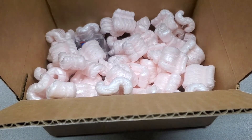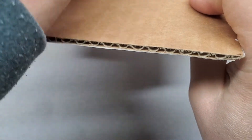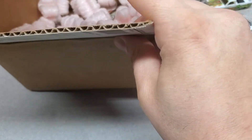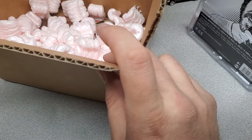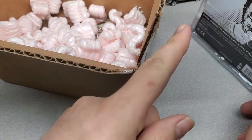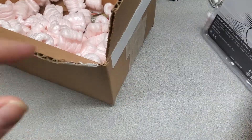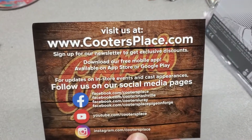I only got one nugget. Pretty nice — what do you think it is? Oh, hit my camera! You see that? Look right there. Hello, information for Cooters Place.